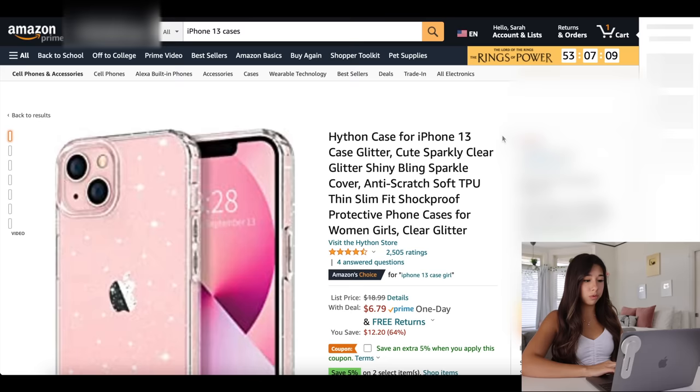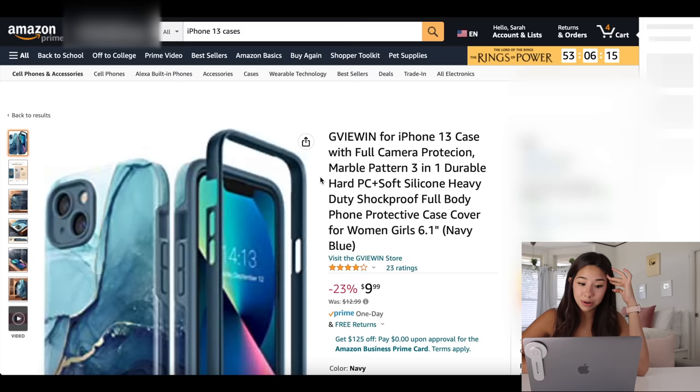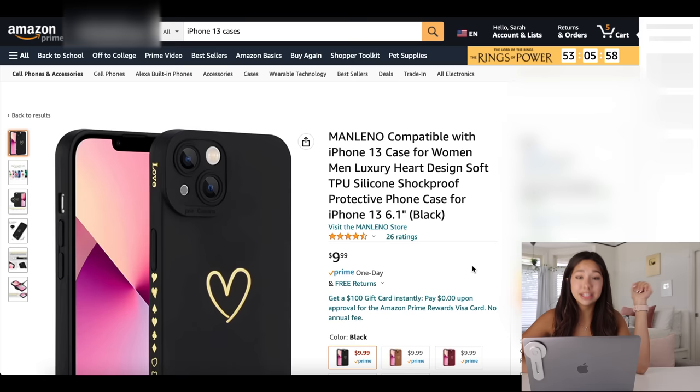Oh my gosh, we are racking up the cart very quickly. I'm literally going to be here for hours just adding stuff to my cart. This one is so cute. Okay, I have to add this — the list just keeps going on. Two hours and $400 later, we just bought a crap ton of cases.